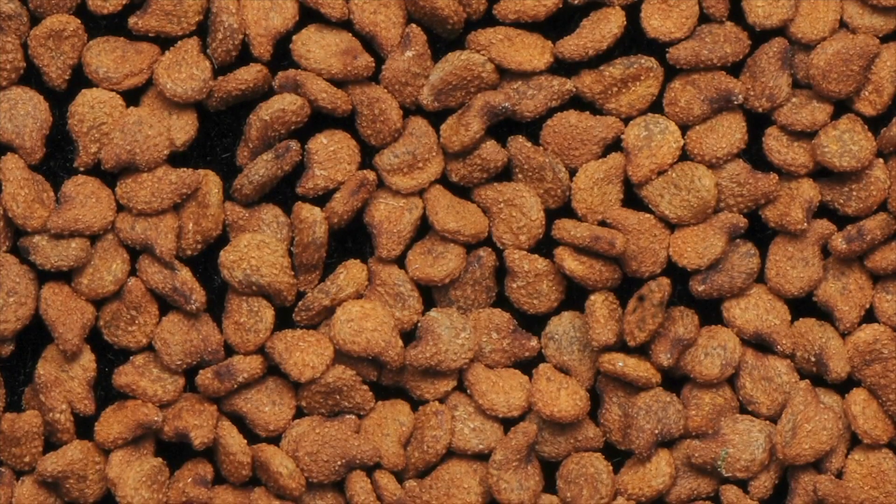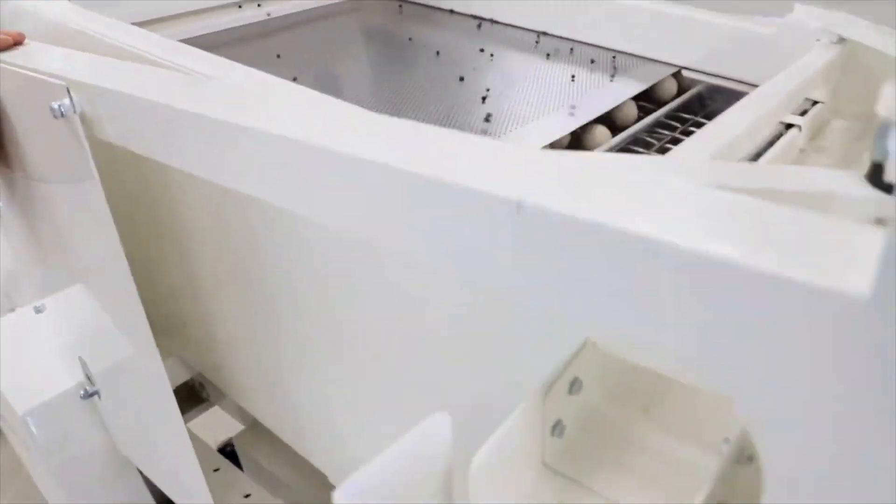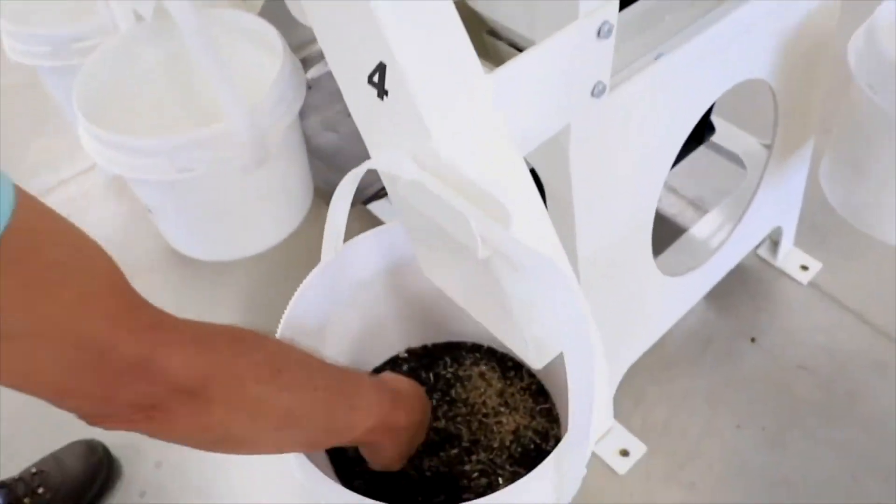If raw seed requires additional cleaning, our high-energy process refines the seed to deliver improved germination and uniformity.